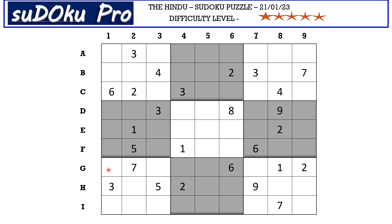Let me start with the seventh block. There is a 1-2 pair in G row blocking these two cells, and there is a 1-2 pair in column 2 blocking these two cells. So 1 and 2 go in these two cells. Let me mark it with matching pair 1-2.